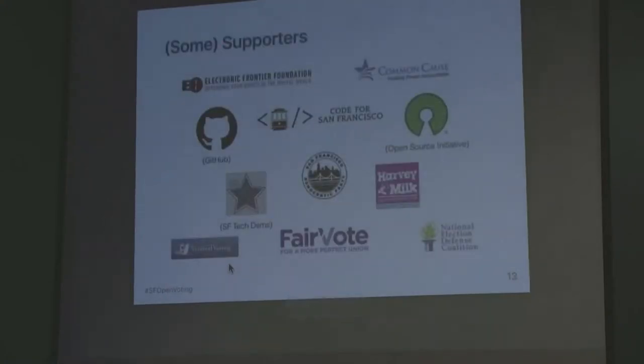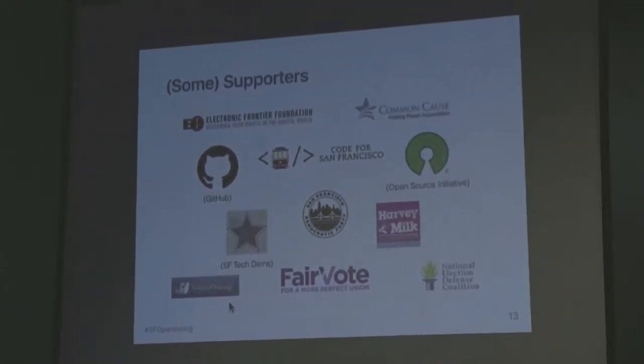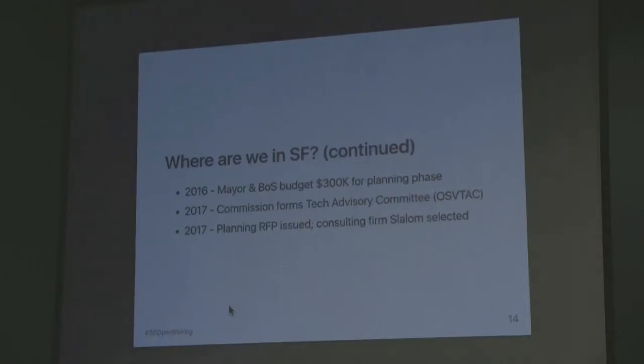In that process, going into the budget season to get the project funded, we developed a lot of supporters from the community. The supporter list is currently on a website I'll be sharing with you. It's quite a large number of groups in support — the Voting Rights Task Force in the East Bay is one. More recently in 2016, leading into the budget season, the Mayor and Board of Supervisors allocated $300,000 towards the planning phase of the project — basically to have a third party assess approximately how much time it would take to build the system, what it would cost, and what steps the city would need to take to build the system.